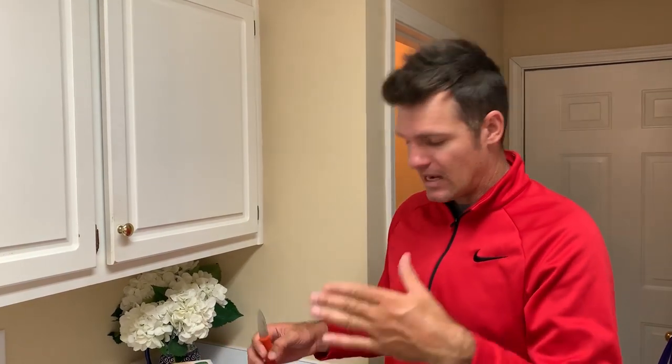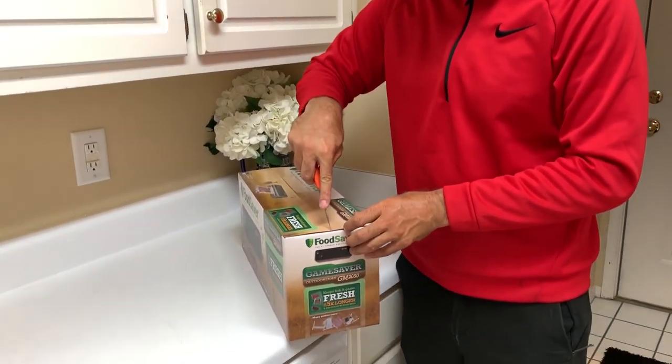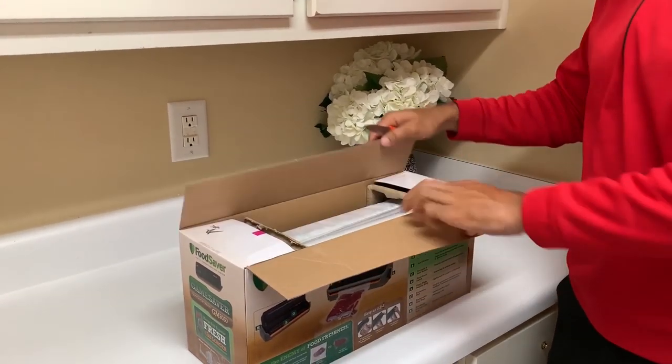Trout is traditionally not a fish that freezes very well, so we're gonna do a test — put it in this GameSaver, take it out in a few weeks, and see if we can tell the difference. I'm pretty excited. I'm back at the house now — you saw me just catch the fish, I cleaned them up, and now I'm gonna do some unboxing to check this thing out. Then we'll bring Melanie out to vacuum seal our fresh catch.